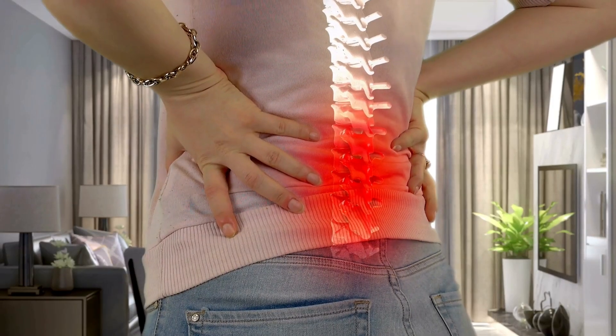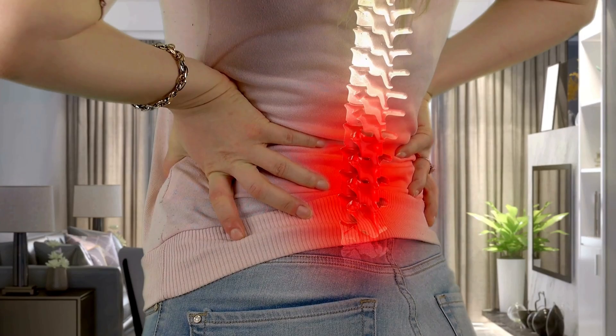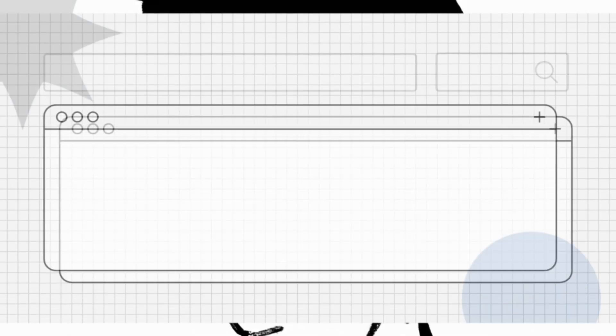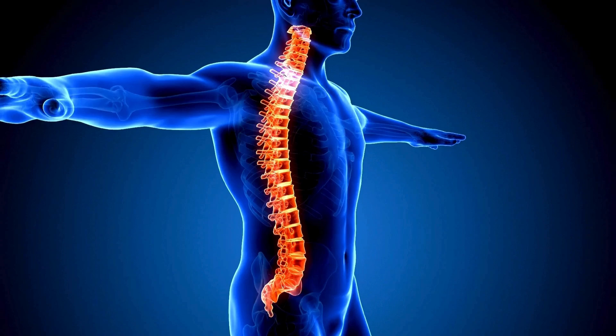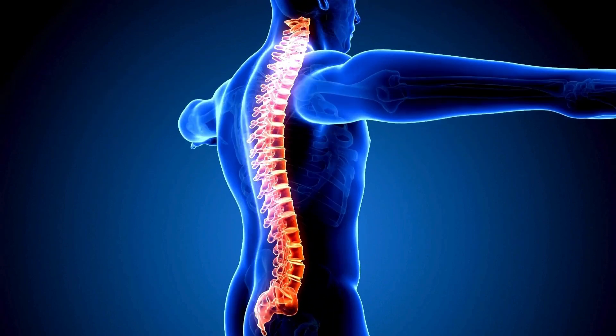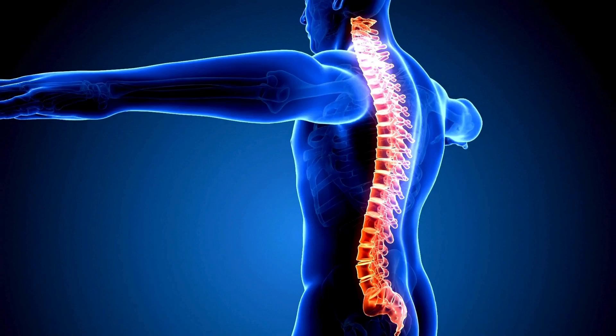Hello everyone! Are you wondering if you can use a standing desk with scoliosis? Let's explore! Scoliosis, marked by an abnormal sideways curvature of the spine, can pose challenges in finding comfortable and supportive work setups.